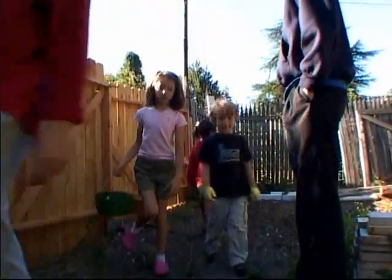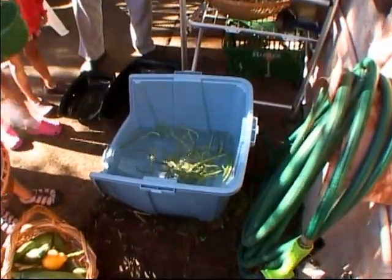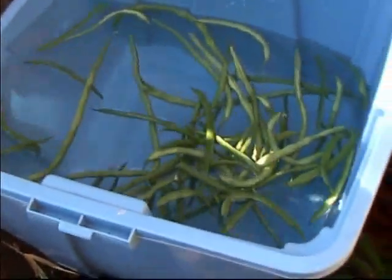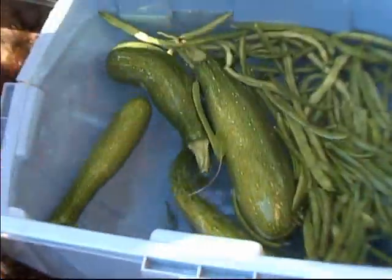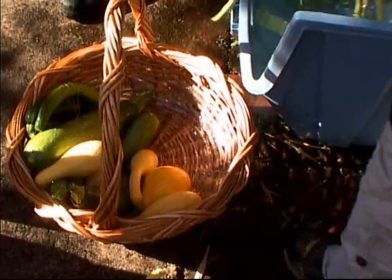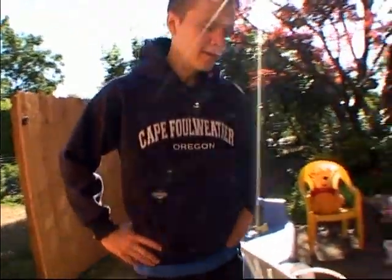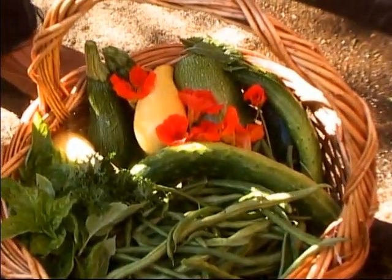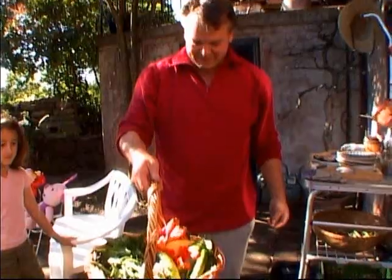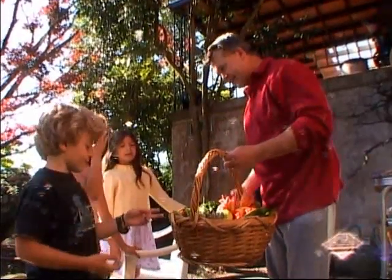Let's go up and wash this stuff off. Throw those in there too, wash them all off. Then we'll use that big basket — that'll be the food we'll send you home with. You guys did all of that. Way to go.